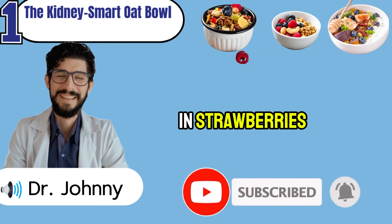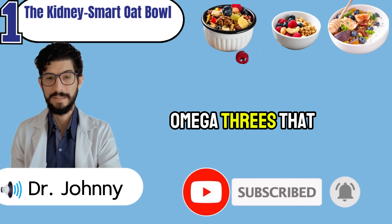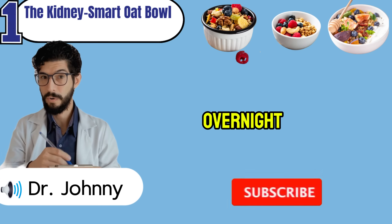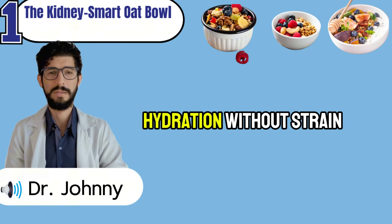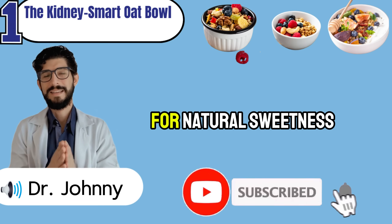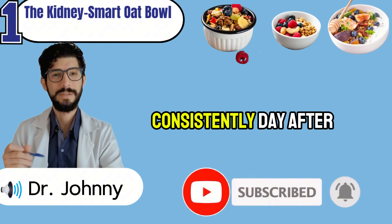For variety, you can swap in strawberries or crisp apple slices without losing the benefits. Chia seeds seal the deal — one spoonful adds omega-3s that calm inflammation, plant protein that nourishes without overload, and soluble fiber that slows blood sugar spikes. When soaked overnight, chia forms a gel that helps your body hold water in a safe, balanced way — hydration without strain, something kidneys crave. Avoid adding sugar, honey, or syrups. Instead, sprinkle cinnamon for natural sweetness and extra anti-inflammatory power. This is a science-backed breakfast that works quietly, consistently, day after day.